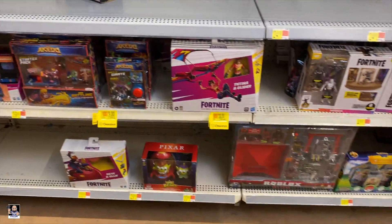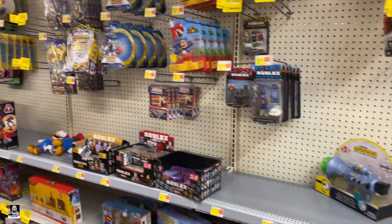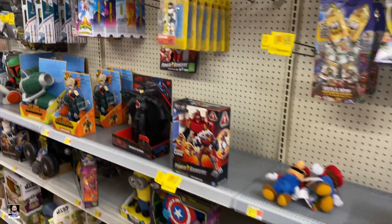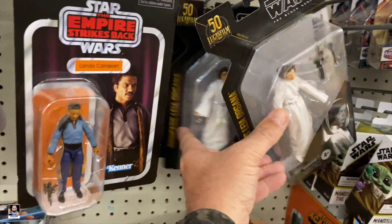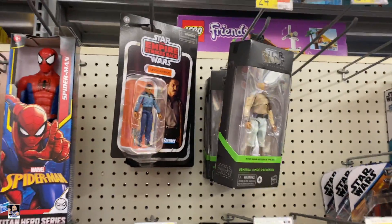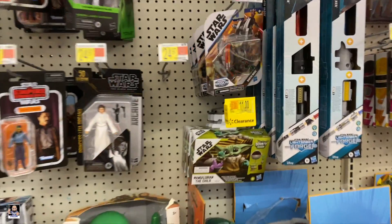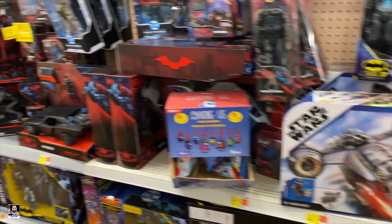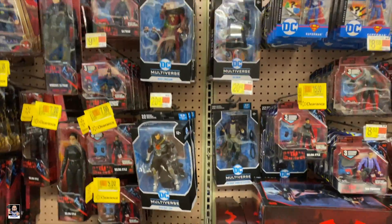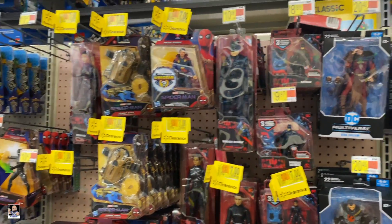Got this on clearance for 30 bucks. I can already see the pairing of 2022 — the Lando and Leia show. That's, yeah. Shock Troopers. Anything DC? Pretty much. Looks like we have a lot of clearance going on right here.